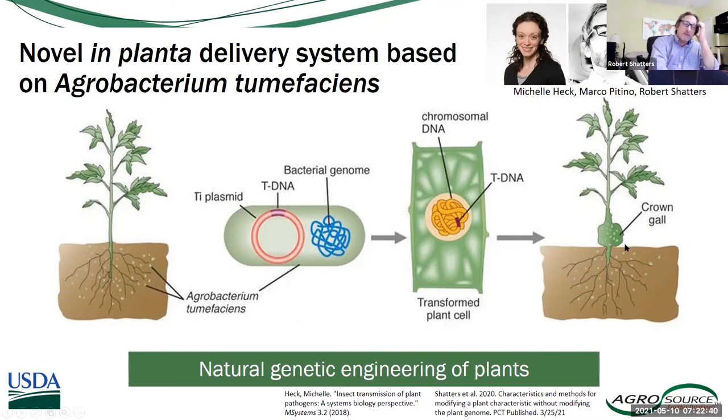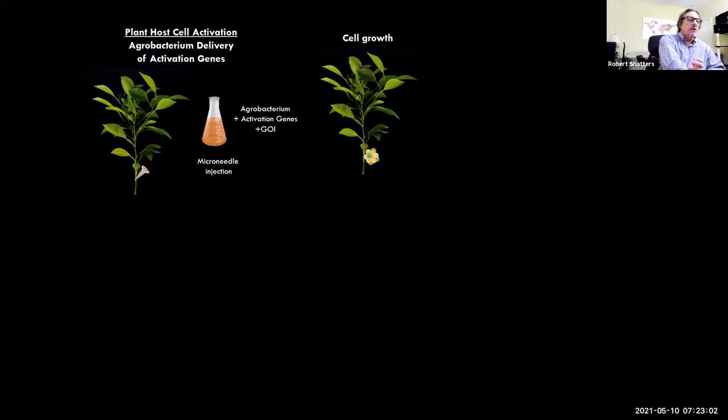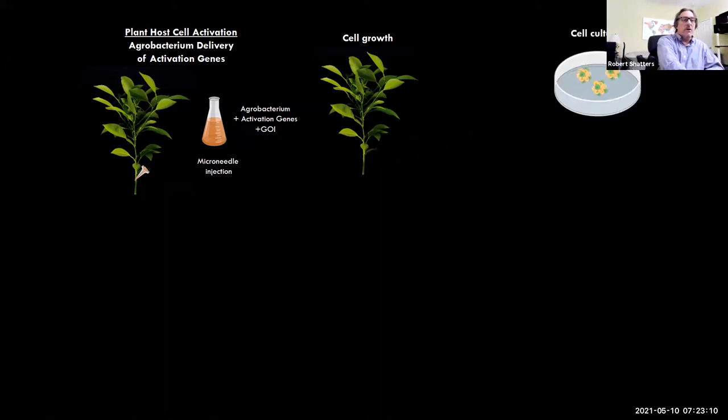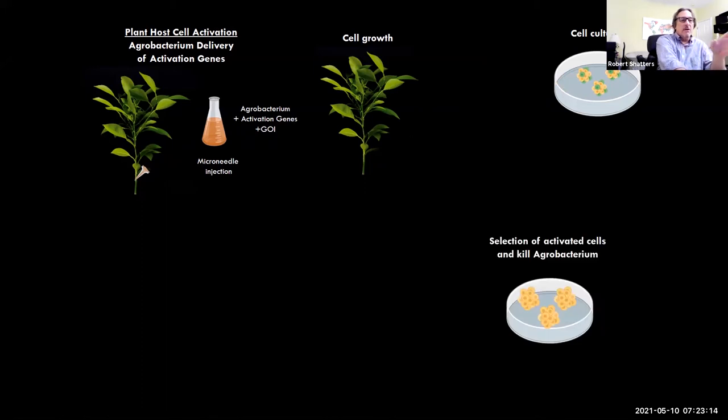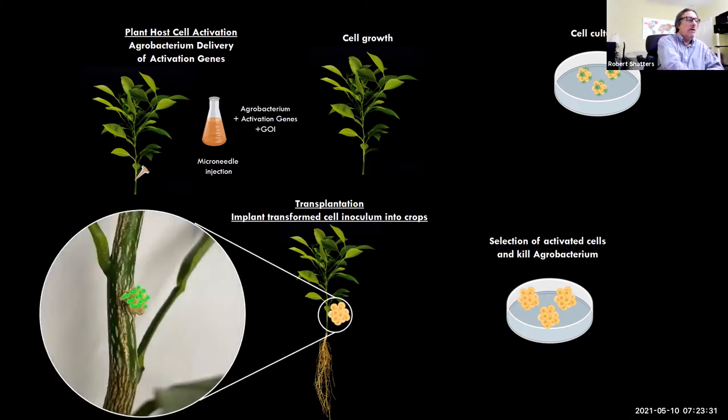We form symbionts through getting Agrobacterium to deliver DNA we want to the plant. This ball grows on the trunk and produces desirable molecules. We take Agrobacterium, put the gene of interest into the T-DNA, and use microneedles to inject the plant. We let those cells start to grow — they'll grow as a mass of cells on the side of the tree. Then in the greenhouse, we cut it off, sterilize it, put those cells in culture, and kill off all the Agrobacterium — leaving only plant cells. We grow them in mass and then inoculate trees, where they grow into a symbiont that produces desirable molecules moving into the plant vascular system.